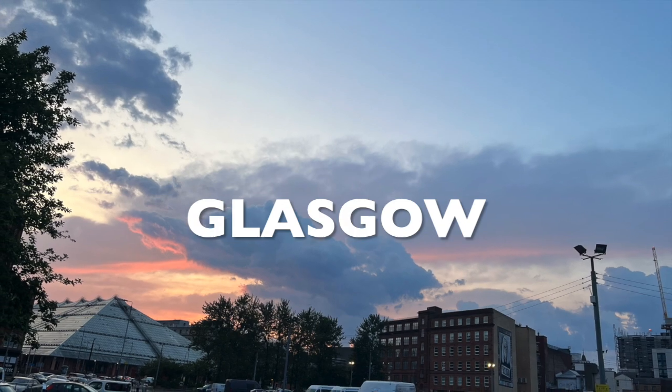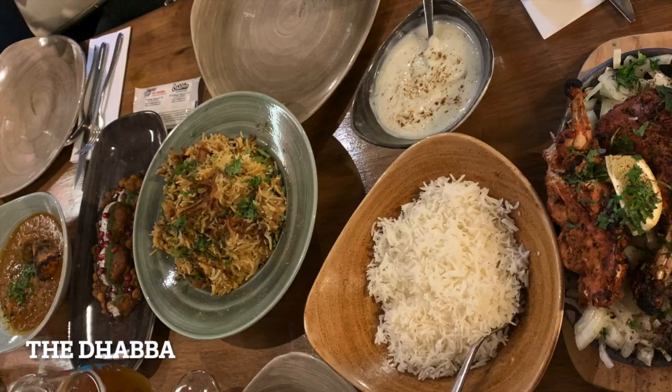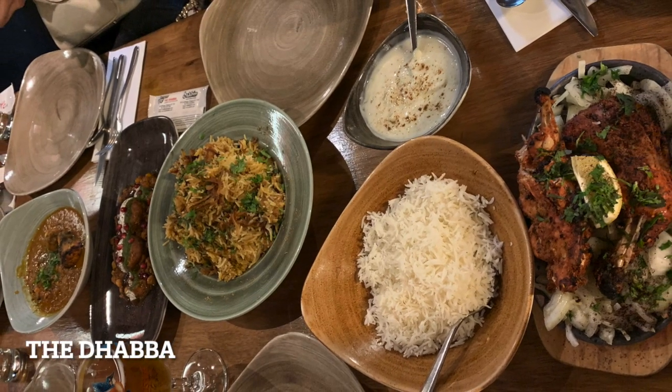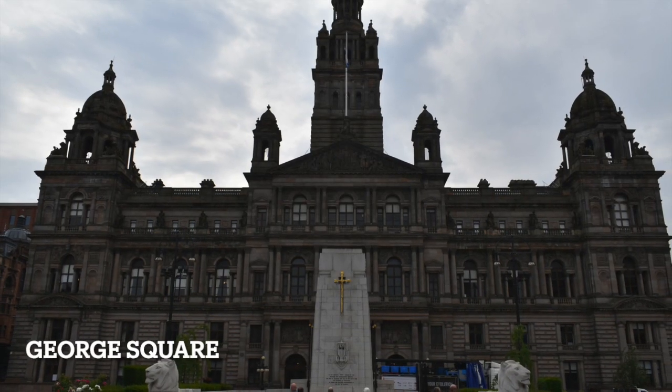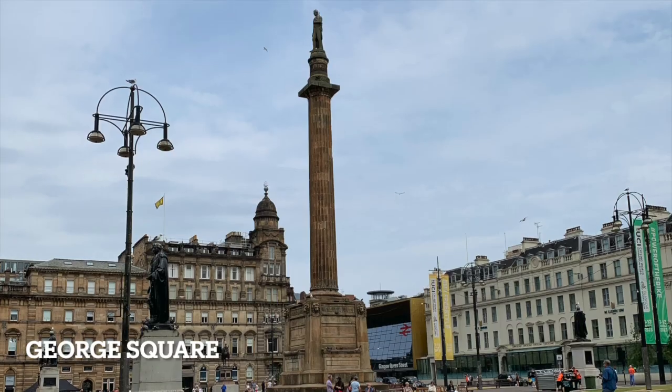We have arrived in Glasgow at night, so let's bring you to our first dinner at the Daba — it's the best Indian food I've had in a few years. The next morning we headed to George Square.